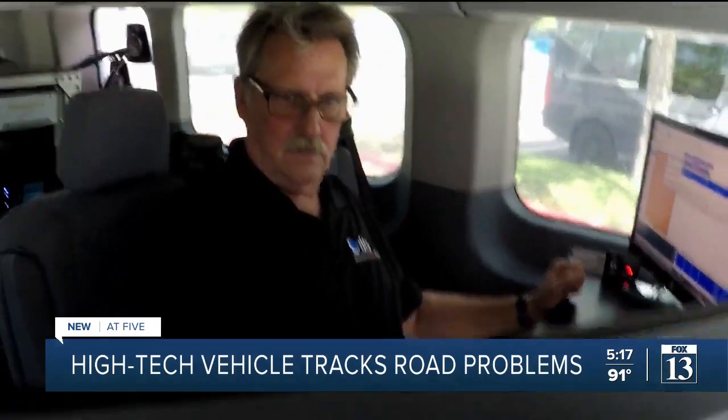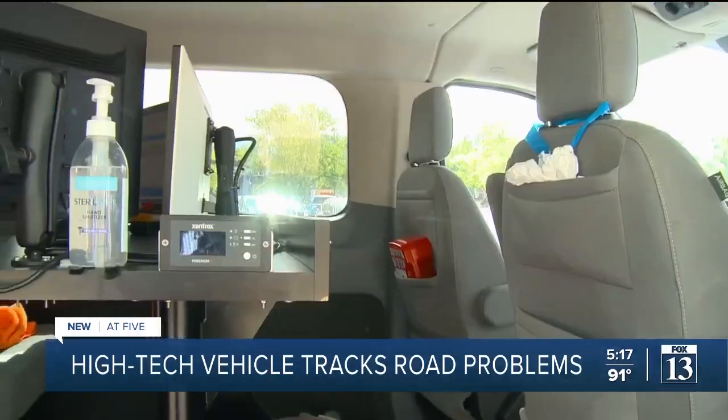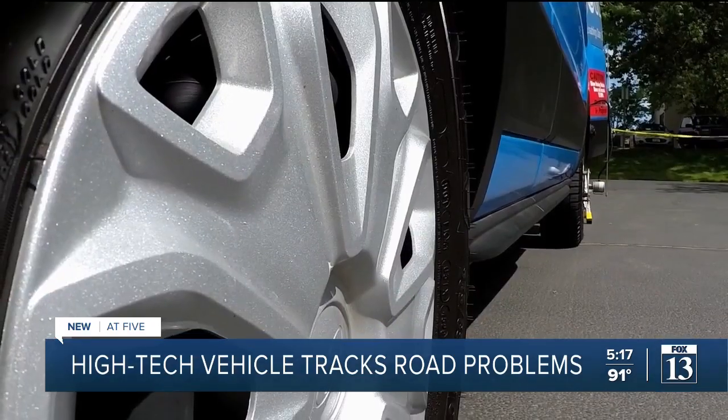Before bringing on Coffey and his team, surveyors had to walk roads on foot, meaning it took three years to survey. They're going to do it in about a month. But it does much more than just read the road.